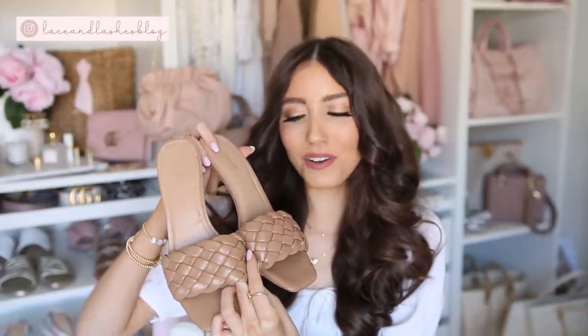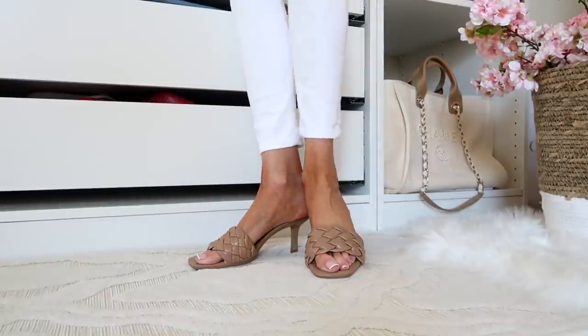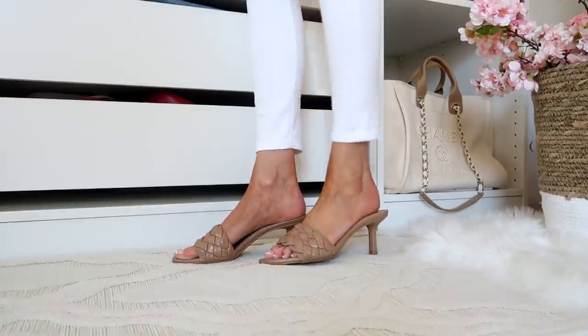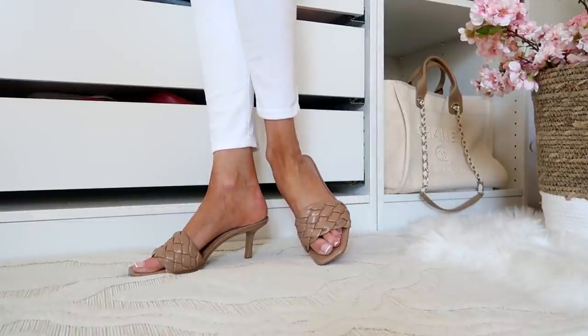Moving on to taller heels — starting with these braided sandals at three inches. You may have seen me wear these quite a bit; I've had them since last spring or summer and worn them a lot. They are so comfortable, great for workwear and special occasion outfits, and go with so much. They give you that Bottega vibe for way less. They fit true to size.